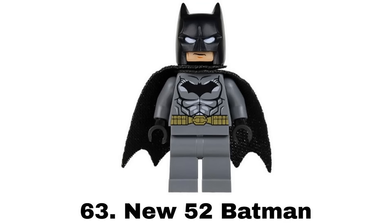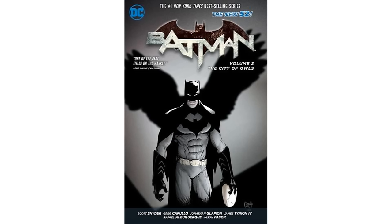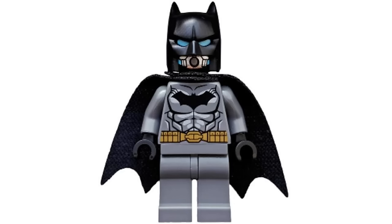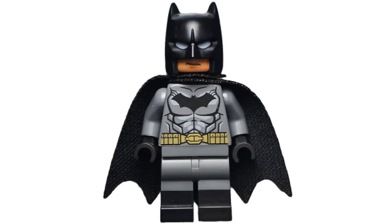Number 63 is New 52 Batman that was in a bunch of sets throughout 2015 and 2016 and served as the main LEGO Batman for those years and for LEGO Batman 3. It's based on the New 52 comics and I like the gray design and that it was the first figure to use the shorter ears cowl, but I feel this figure was overused and became a bit boring. It did have some variants though like a cool underwater variant with a different head, one for Dimensions, and one with dual molded legs.